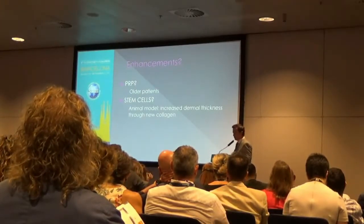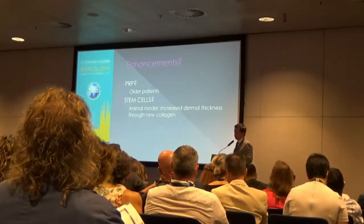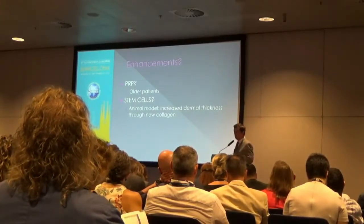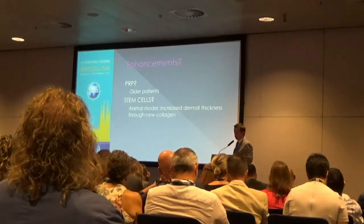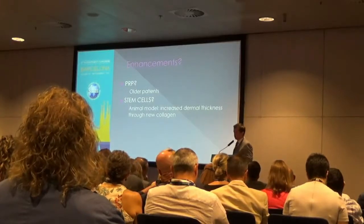What role do stem cells play? Those of us who do a lot of fat transfer will see an improvement in skin quality about a year and beyond after a fat transfer. Some studies are beginning to show reasons why: an animal model showed increased dermal thickness through collagen production in the skin under which fat was placed.